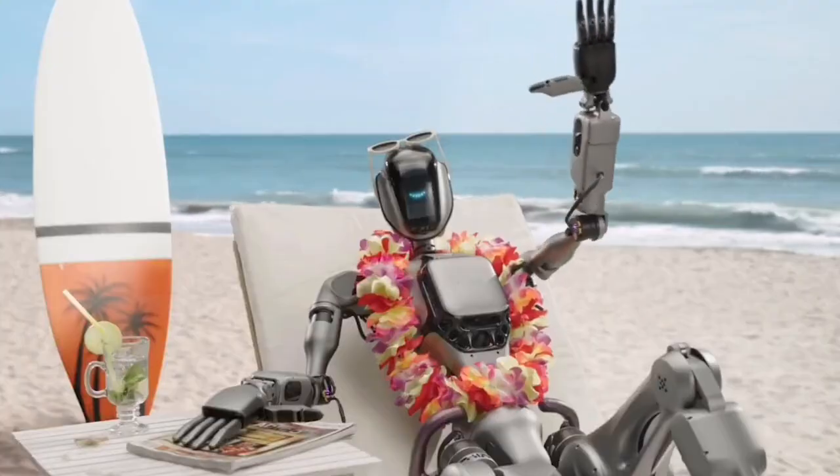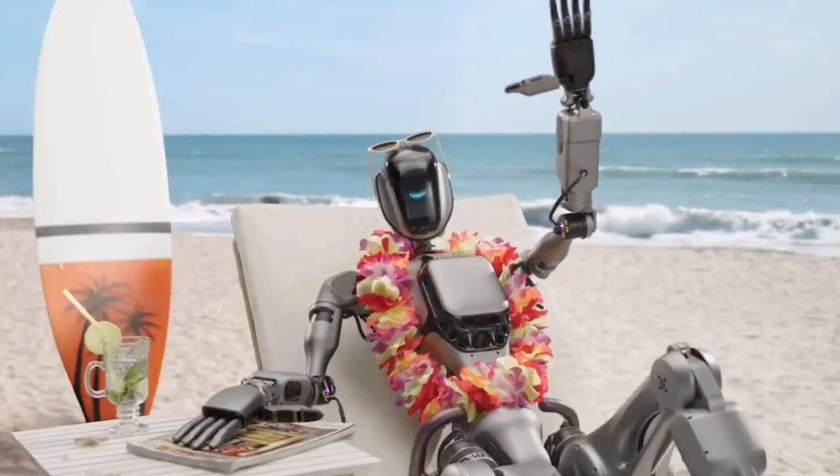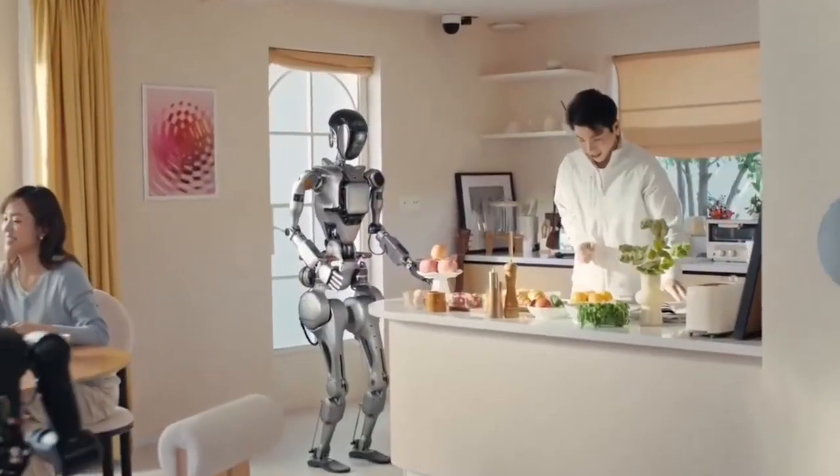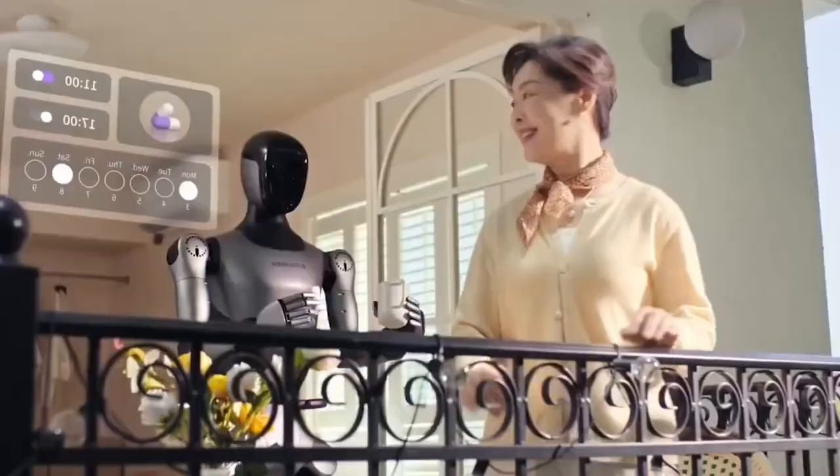This is a robot built for heavy lifting — literally. Ideal for industrial and service environments, GR2 isn't just functional — it's intelligent, responsive, and engineered for real-world application.